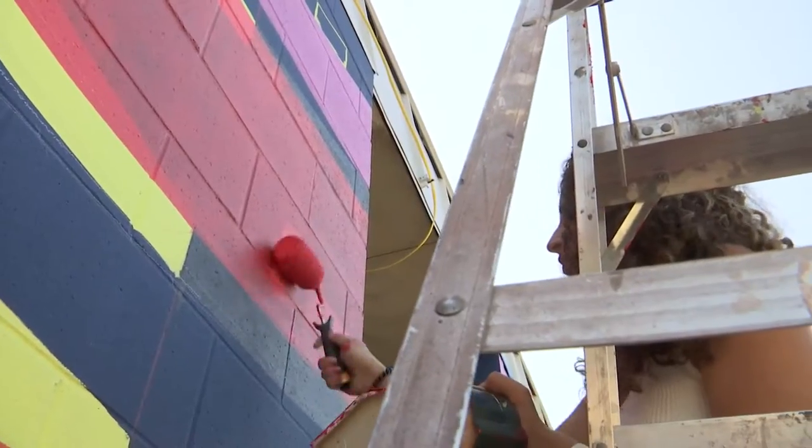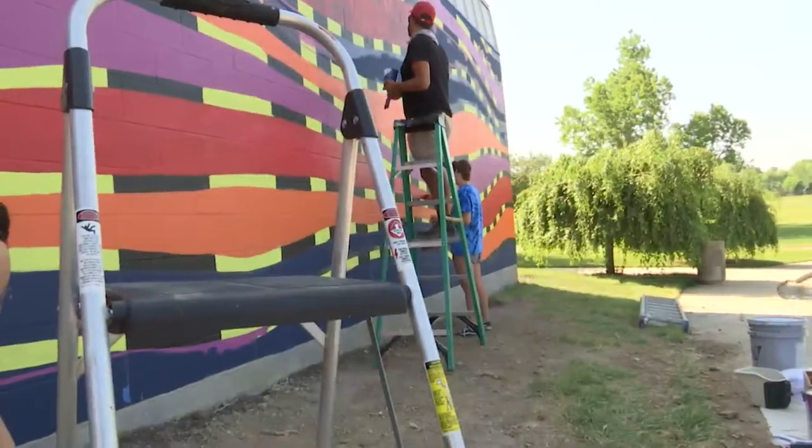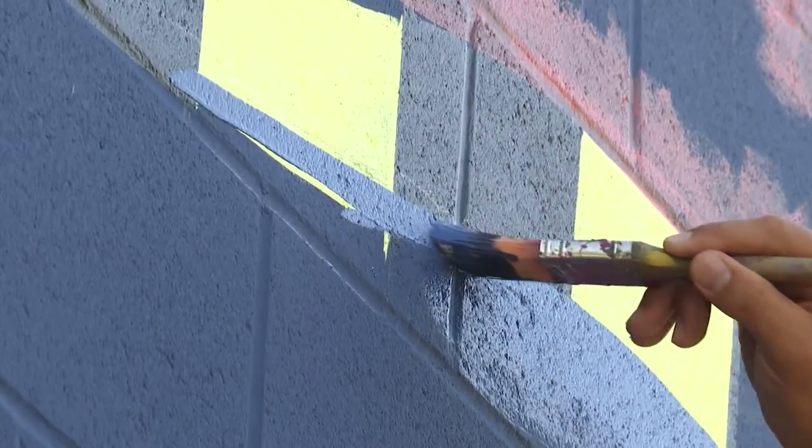Rosewood Art Center is under renovation and we wanted to commission something special. A paint job, part of that project, with a massive mural mapped out on the more than 50-year-old building.